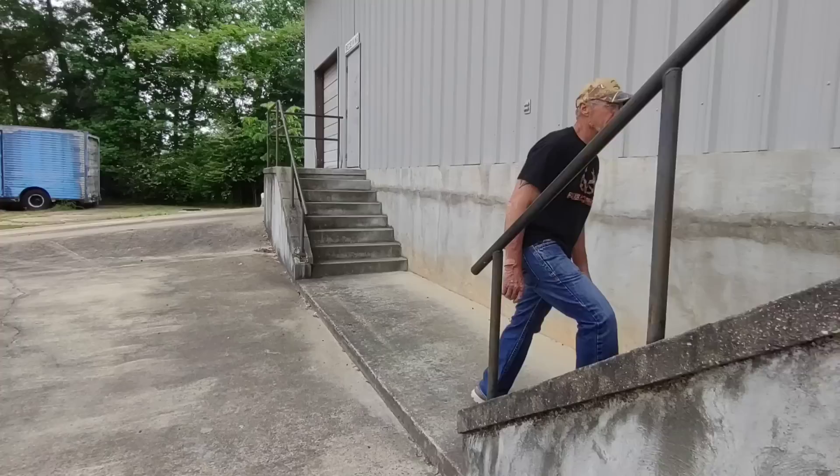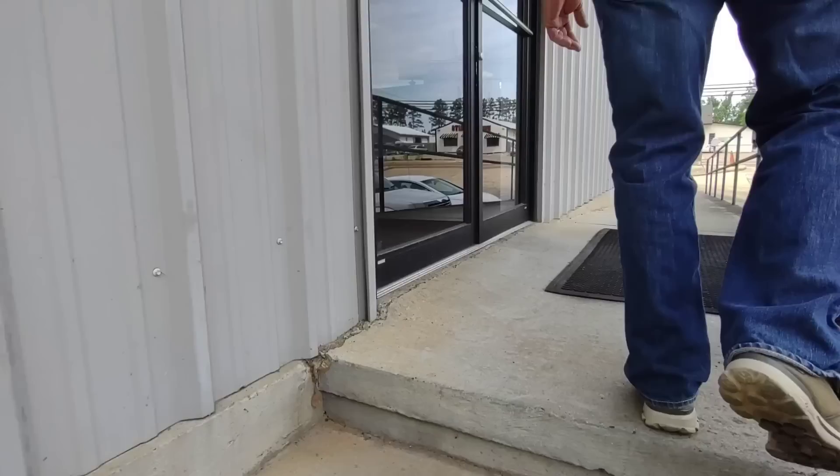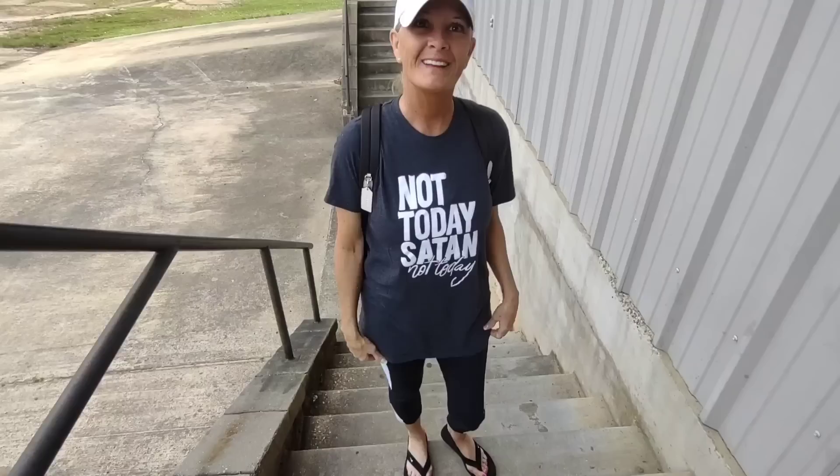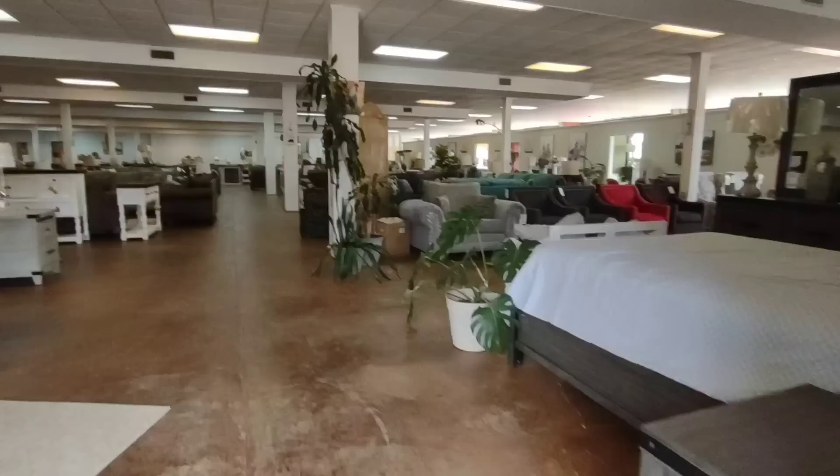Hey you guys, we are here — I've brought y'all here before but I'm going to film in there. My sister got me this shirt last year. Not today Satan, not today! Alright, M&S, here we go.